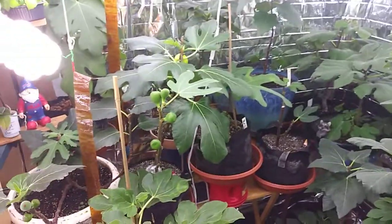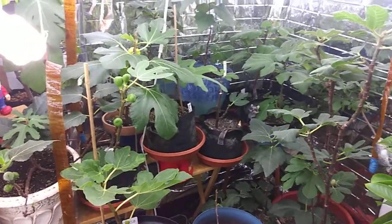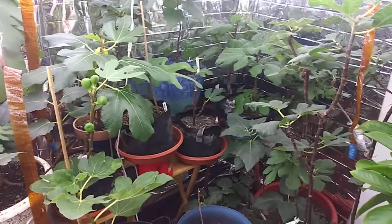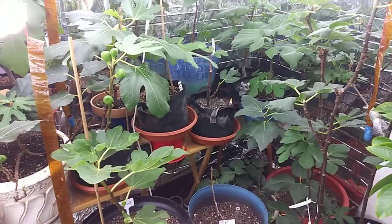I'll stop the video here. Hopefully tomorrow the light shows up and I'll show you guys the rest of my plants — passion fruit, Barbados cherry, and some other things. All right guys, see ya.